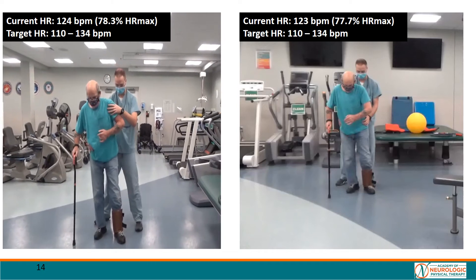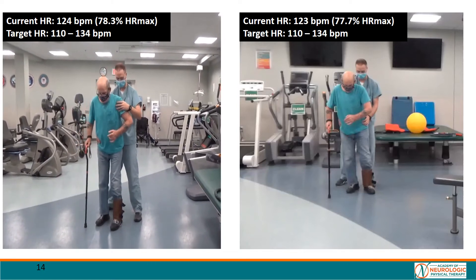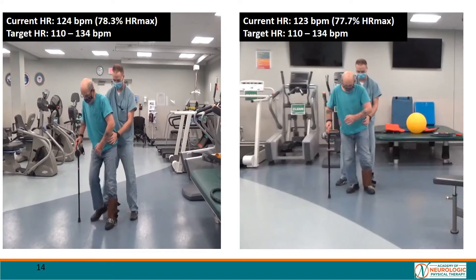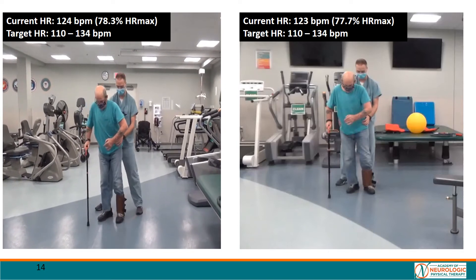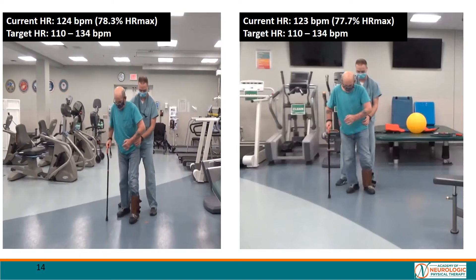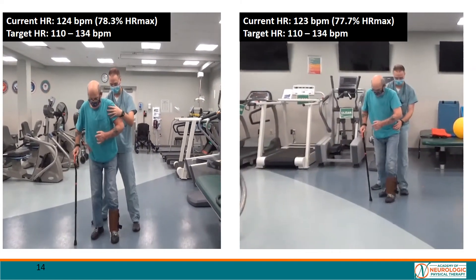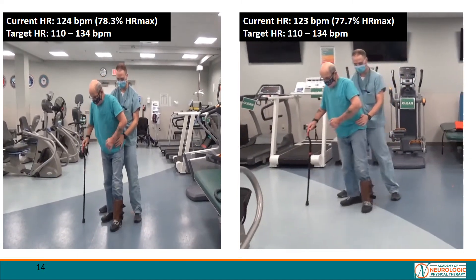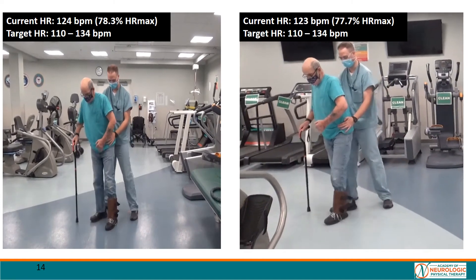In these videos, taken just two weeks later, you can see that we are challenging Mr. JM's balance through the use of multi-directional stepping — both lateral stepping and backward stepping. We further challenge Mr. JM's balance by using a straight cane rather than a rollator. We are also challenging Mr. JM's limb advancement with the use of a 10-pound ankle weight throughout all of his variable stepping. In both of these videos, Mr. JM is well into his heart rate zone at 77 and 78% heart rate max.